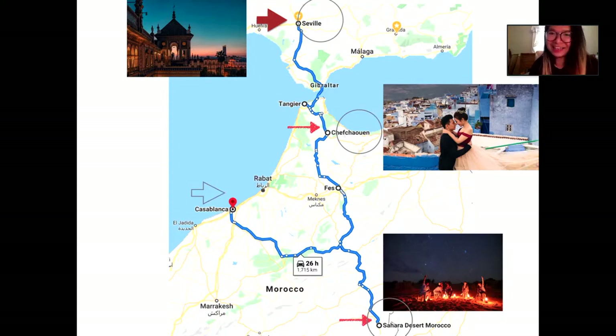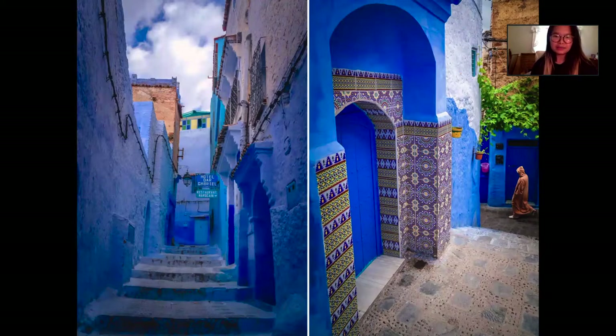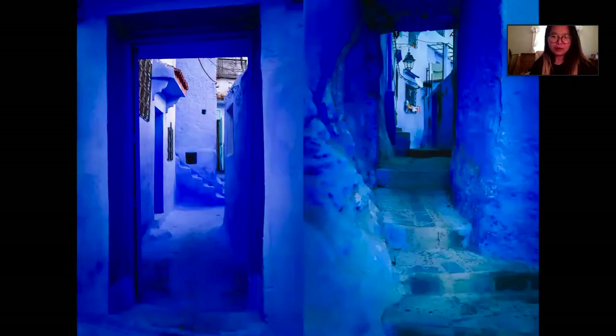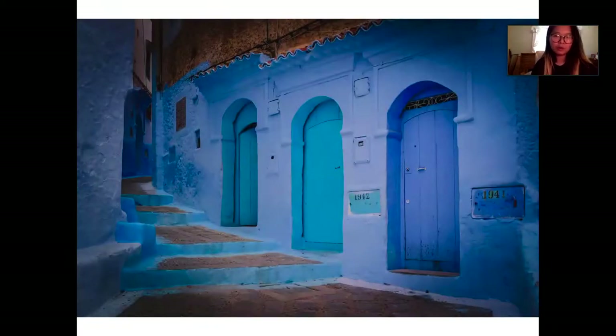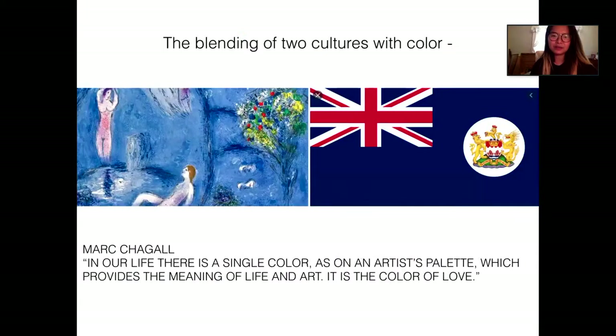The next session I want to show is how I use blue color as a theme. This city in Morocco is so beautiful — everything is painted blue. Walking down the streets, depending on the time of day, the light reflects from doors to walls to alleys. I shot this couple two years ago as part of a Spain and Morocco shoot — a couple from Hong Kong — because the Hong Kong flag before the handover is blue with red and yellow from the British UK symbol.